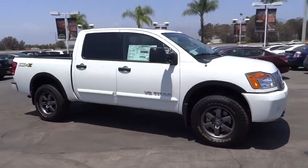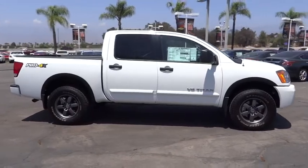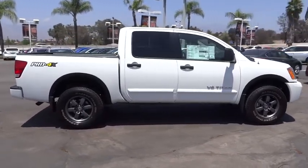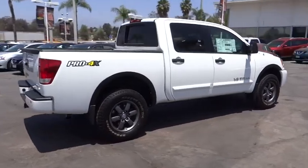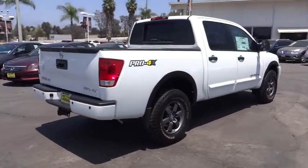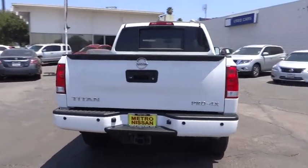The 2015 Titan. The Titan houses the Endurance V8 engine, the largest standard truck engine in its class. But the benefits don't stop there. The massive interior cab boasts a fold-up rear bench seat and a flat loading floor. When it comes to power and comfort, the Titan can't be beat.